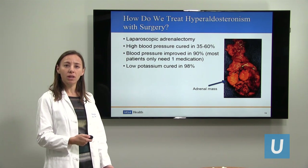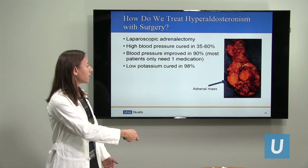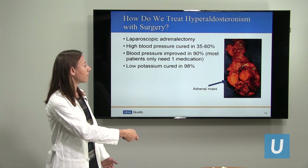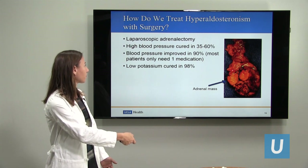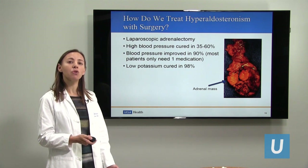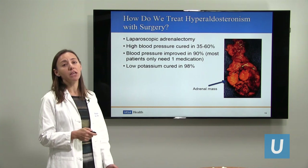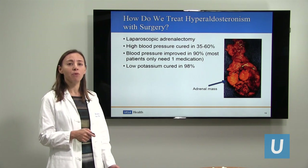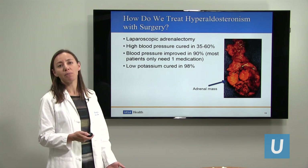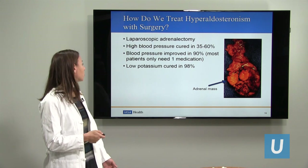We remove the entire adrenal gland with a laparoscopic minimally invasive approach. This is what the adrenal nodule looks like, with the surrounding adrenal tissue and some fat around it. The goal is to improve the blood pressure. Most patients have a significant benefit in their blood pressure once this is removed. About half of patients have a complete cure — meaning they don't have to take any more medications — and many others have blood pressure improvement and may still need one medication instead of three or four before surgery. The potassium usually becomes normal.